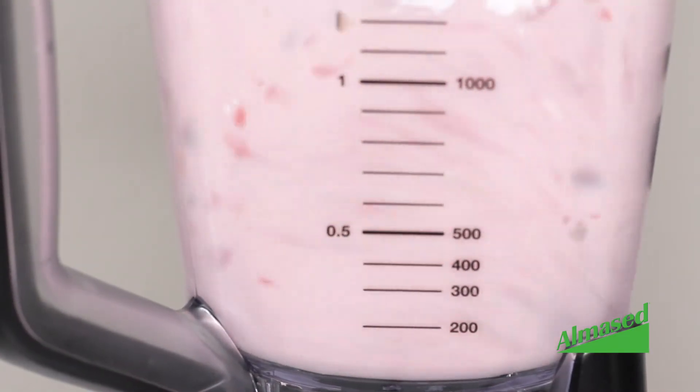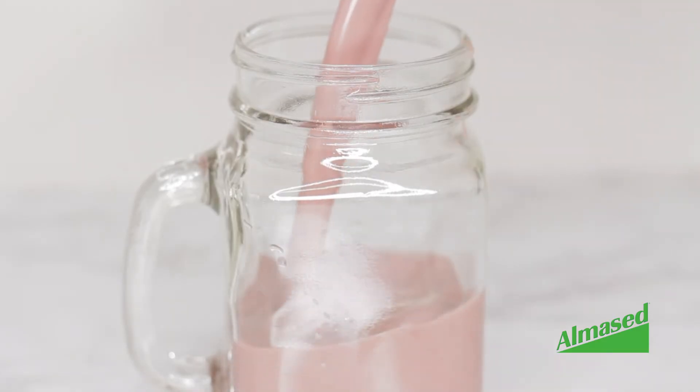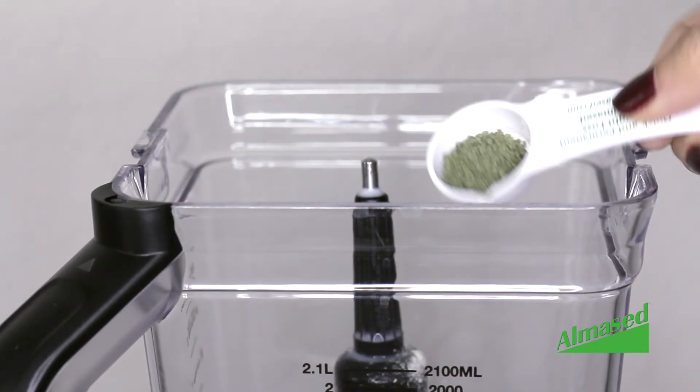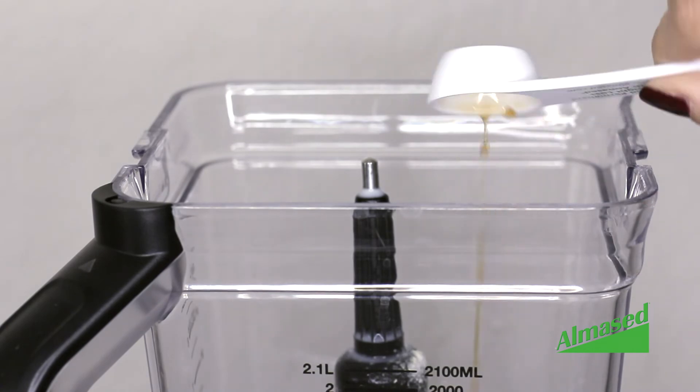How does Almesed taste? Almesed is neutral tasting, and it'll taste like what you mix in with it, so you can get creative and shake things up and add some of your favorite ingredients, like vanilla extract and ground cinnamon.